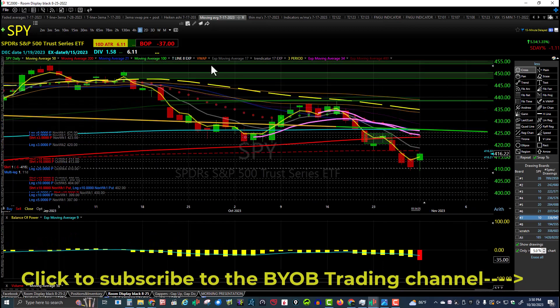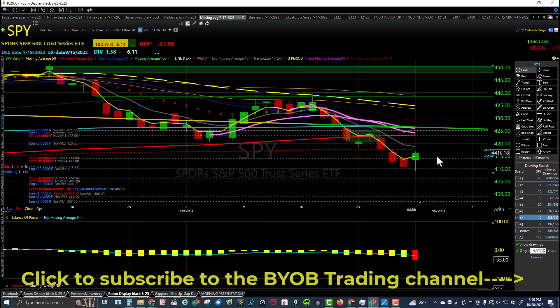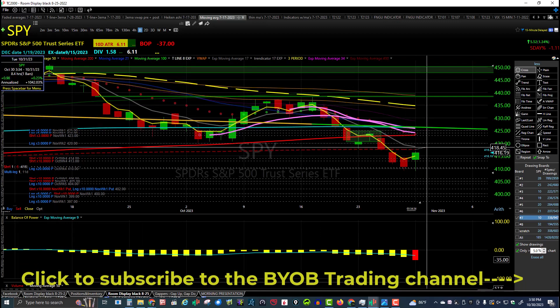All in all, not a bad day for the bulls — making a higher high and higher low. Looking for the pullback to the T-line; didn't quite make it yet. The T-line is located at about 418.75.